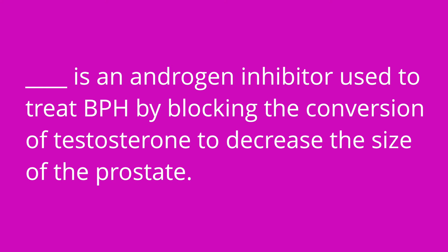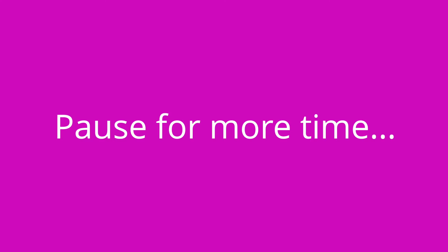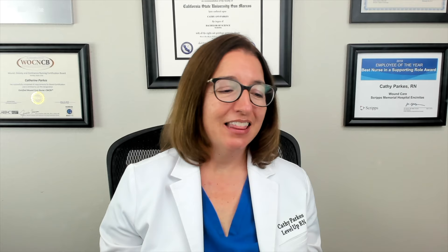It's quiz time — I've got three questions for you. First question: blank is an androgen inhibitor used to treat BPH by blocking conversion of testosterone to decrease the size of the prostate? The answer is finasteride. Question number two: your patient with continuous bladder irrigation following a TURP surgery has bright red output — as the nurse, what should you do? The answer is increase the CBI rate. Question number three: if the catheter becomes obstructed following a TURP surgery, as the nurse, what should you do? The answer is turn off the CBI and irrigate with a large piston syringe.